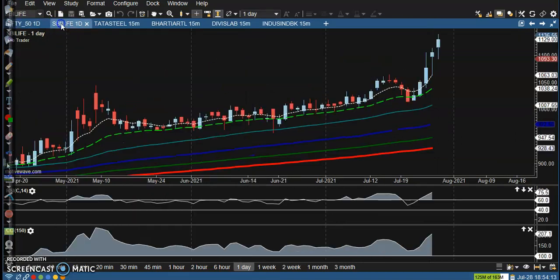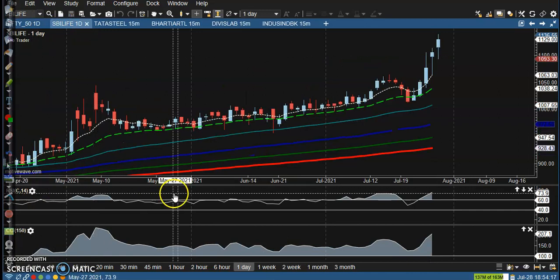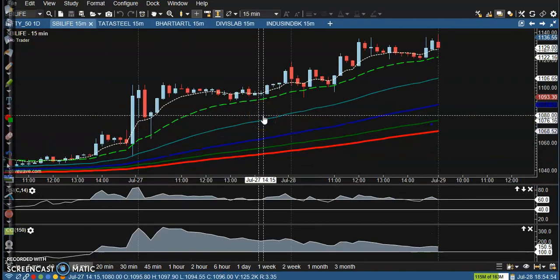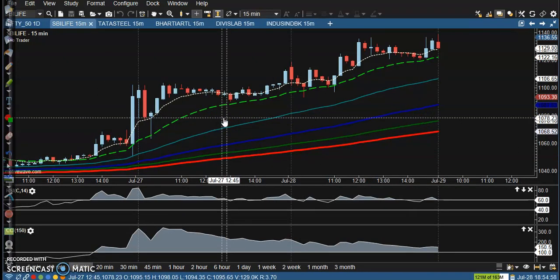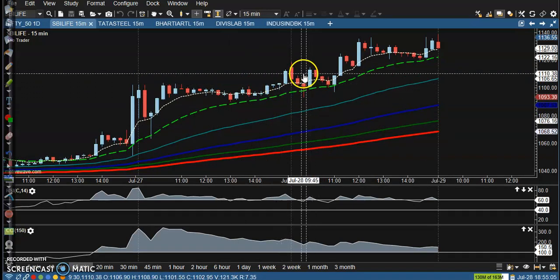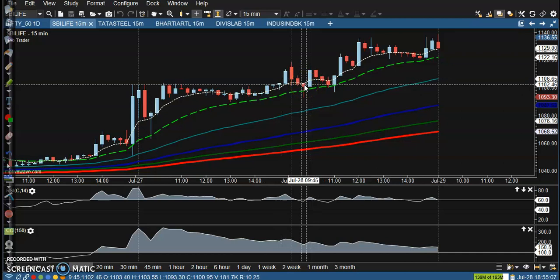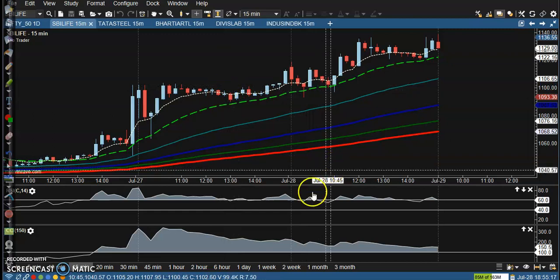Now let's look at the top gainer stock — SBI Life — on the 15-minute chart. I had a position here using a strategy called earnings probability spread. But price broke above my upper boundary, so I closed my position taking a little more profit. We use this strategy before earnings release.